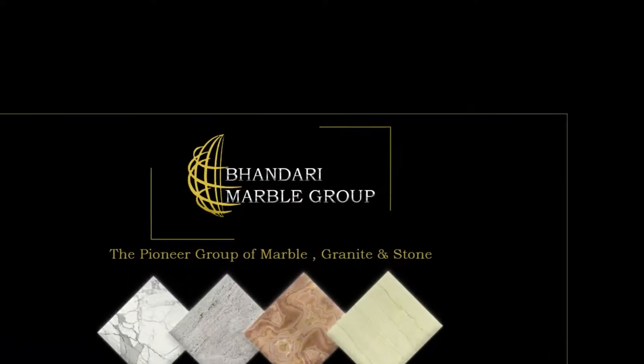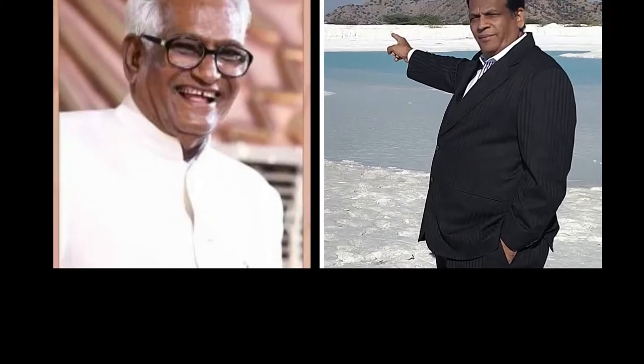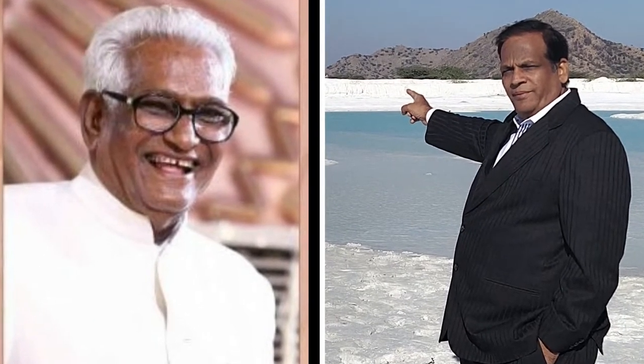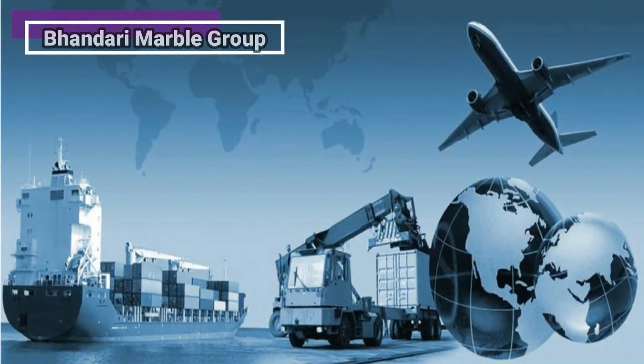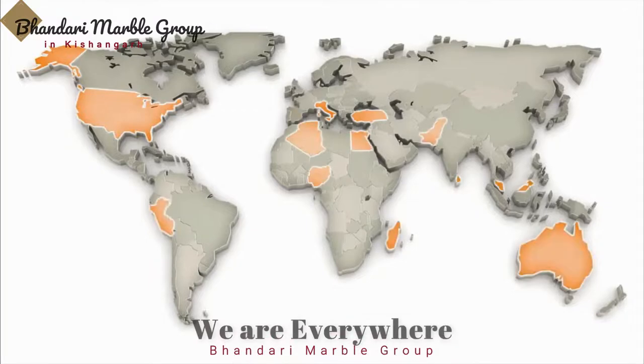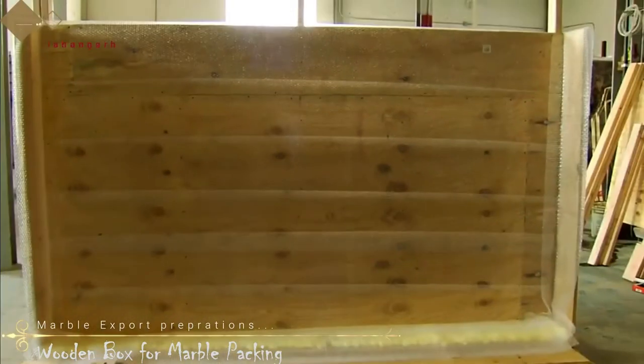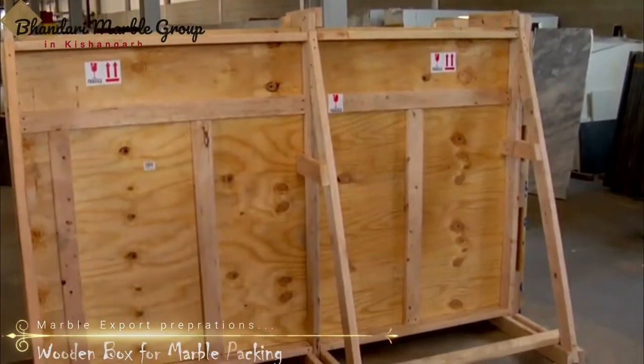Welcome to Bandaari Marble Group. Here we are presenting a new video on how we export products by wooden packing. Bandaari Marble Group is one of the leading granite and marble exporter companies from India. We export our Indian stones to the largest stone companies all over the world.